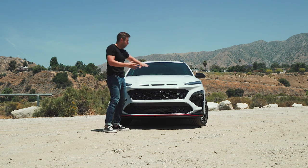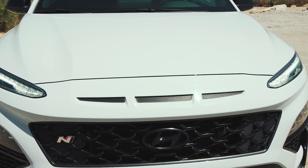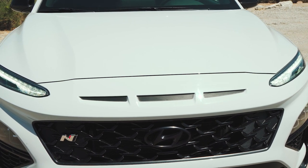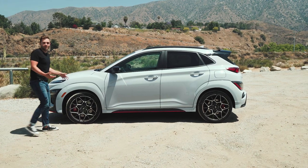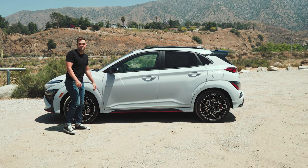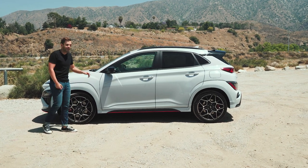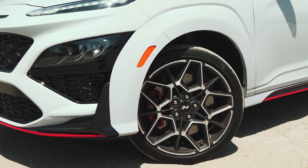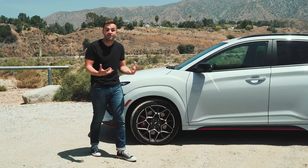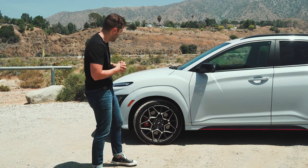Honestly, the only thing I don't like are these three vents right here — they're not functional. If this is a performance car, a hot hatch, you want everything to at least be functional. From the side, you could argue it looks the most traditional crossover, although Hyundai has done a bunch to make the Kona N different from the standard Kona. They got rid of that dark gray body cladding that we see on the other Kona models, and instead made everything color matching, which is definitely my preference.